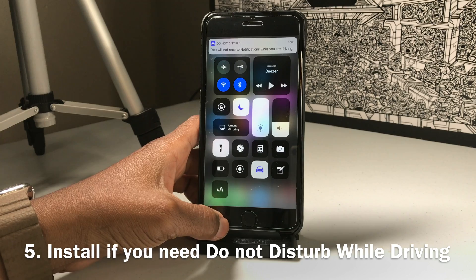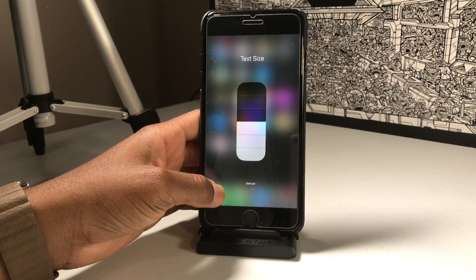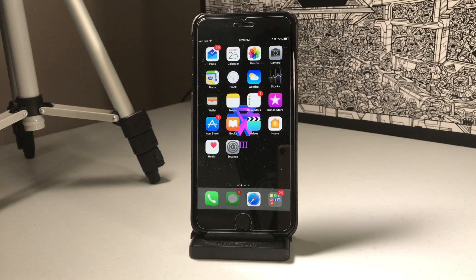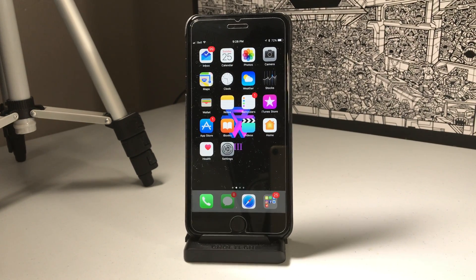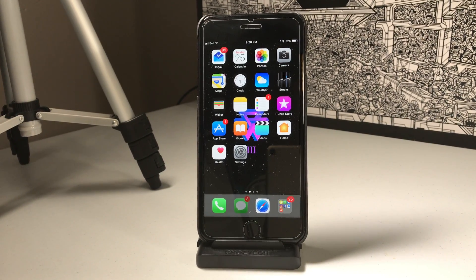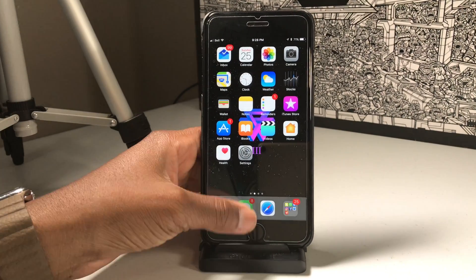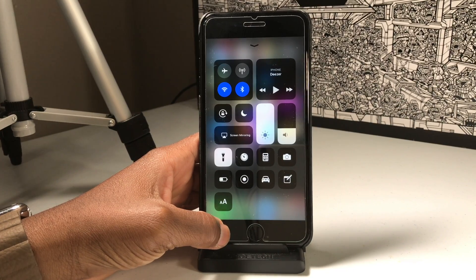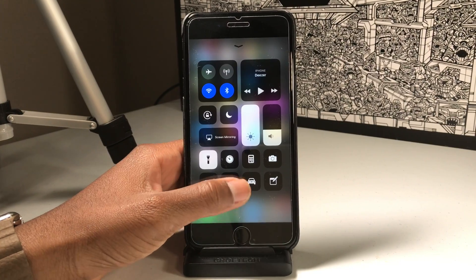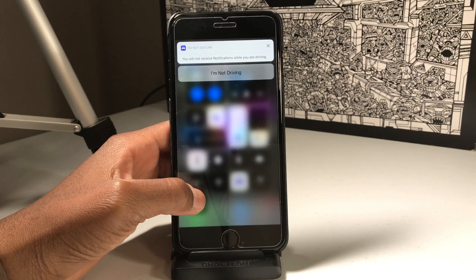My last reason to install iOS 11 beta 2 is if you want Do Not Disturb While Driving. This is one of iOS 11's coolest features in my opinion, and it's now up and running in iOS 11 beta 2. When you enable this feature, it blanks out your screen while driving, preventing you from seeing alerts you don't need to see. It also sends an auto reply to people texting you, telling them you're driving. You can whitelist selected people so their messages get through, while the rest of the time your screen stays blank, helping you avoid unnecessary distractions.